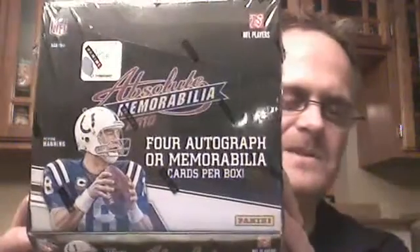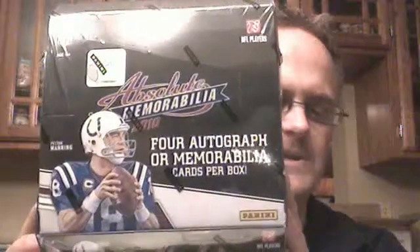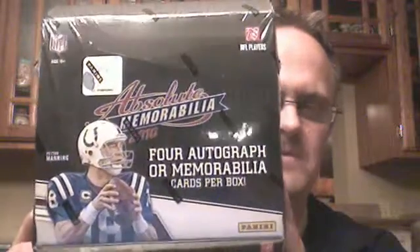First off, I've got a box again here of 2010 Absolute Memorabilia. This is going to be $22, gets you 4 teams in the draft break.